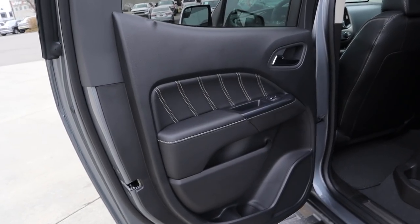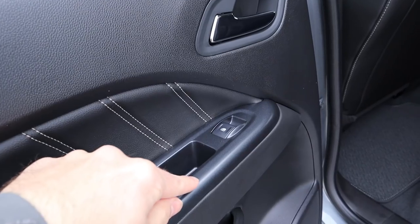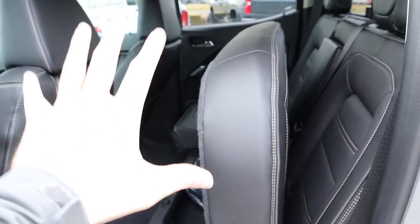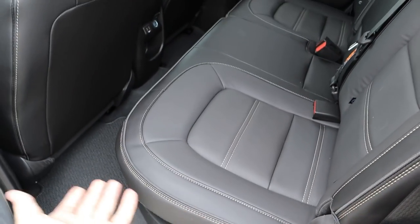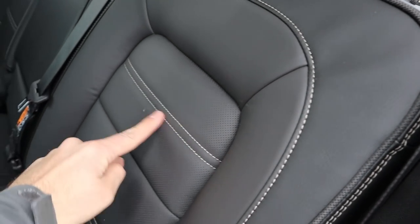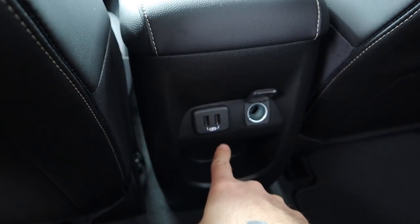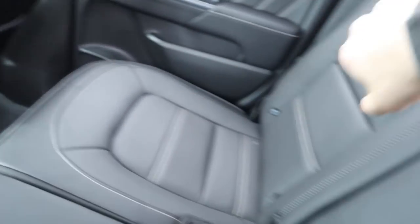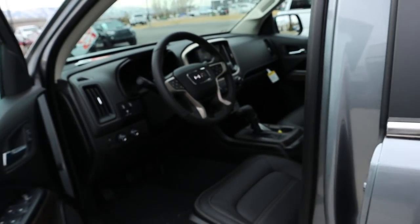The rear door panel features nice stitching design with soft-touch material and a cool metallic gray trim around the window control. There's under-seat storage accessible by pulling a lever — you need two hands to raise it, but just press the lever to lower it back down. The rear seat has nice leather with stitching throughout and perforations on the center portion. Headroom is decent at 5'11", though legroom is a little cramped. There are USB ports, a 12-volt outlet, extra storage, and cup holders.